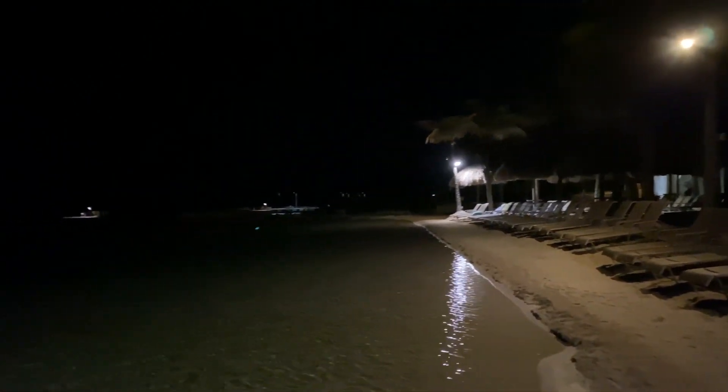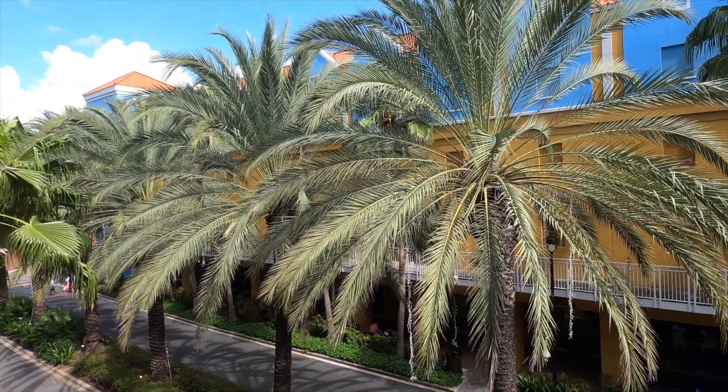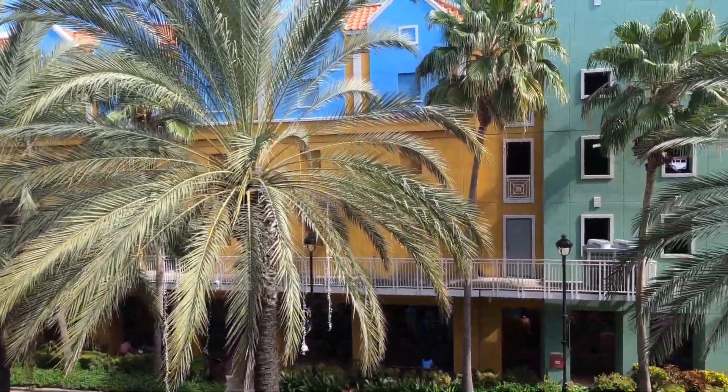We have until 3:30 tomorrow to hang out so it's a nice long layover, and I'm going to spend tomorrow in the pool. Good morning! I'm just taking a peek outside to feel how nice it is out here. I have a balcony door but no actual balcony. So cute out here with these colorful buildings.